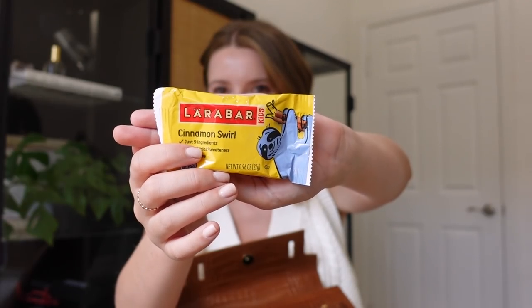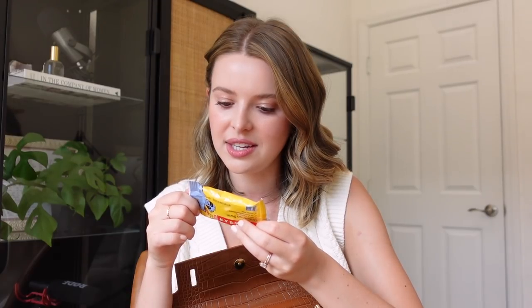I normally always have an emergency snack. I was making fun of my mom for this and then realized my grandma does it too — so I guess it's genetic. I do get hangry sometimes. This is a kid's snack — people probably look through my purse and think I have kids, but I don't. I love these because they're tiny, just enough to tide you over, sweet, clean ingredients, and gluten-free. It's a cinnamon swirl Larabar and it tastes like a cinnamon roll. Let's see — 10 grams of sugar, okay, that's more than I thought.